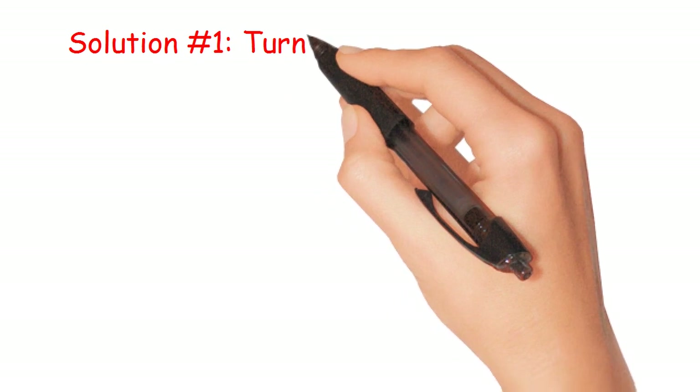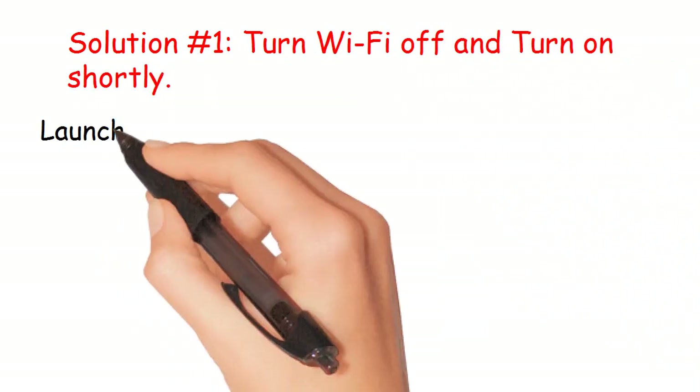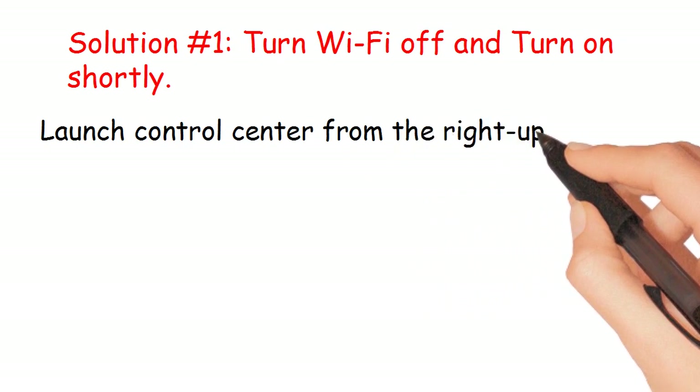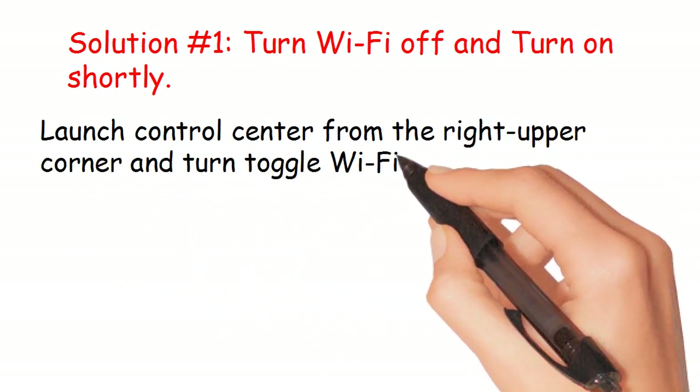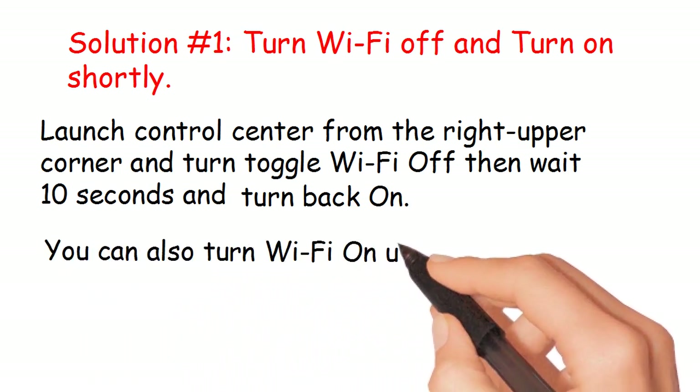Solution number 1: Turn Wi-Fi off and turn it on shortly. Launch the Control Center from the right upper corner, turn the Wi-Fi toggle off, then wait 10 seconds and turn it back on. You can also turn Wi-Fi on using the Settings app.